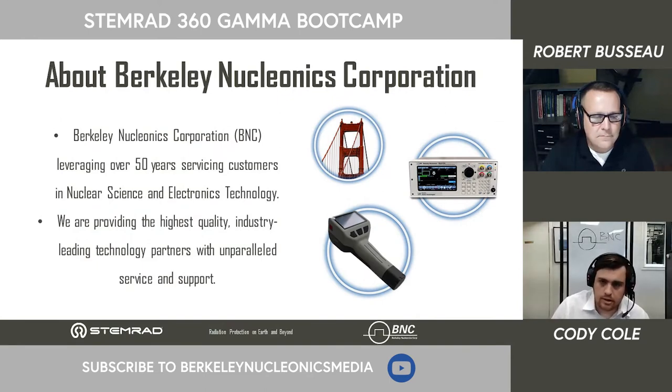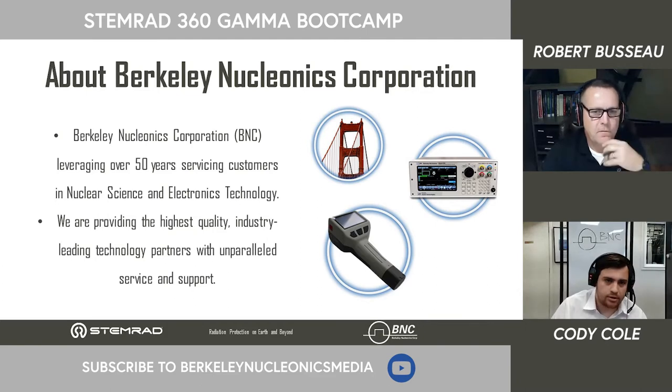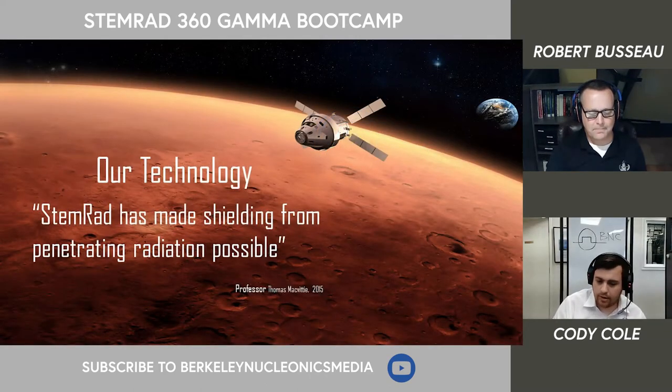Berkeley Nucleonics as a company has become more invested, especially with COVID making everything remote briefly, in providing educational resources in the form of these presentations, as well as online courses on our Berkeley Nucleonics Academy in the subjects of radiation detection and identification, RF and microwave equipment, as well as precision timing technologies. A lot of this can be found on either our YouTube channel or on our main web page.